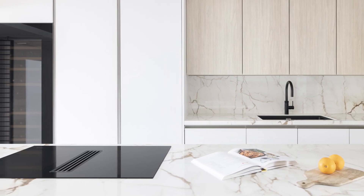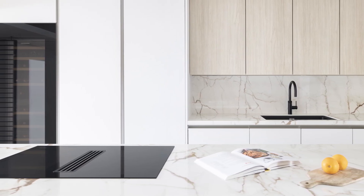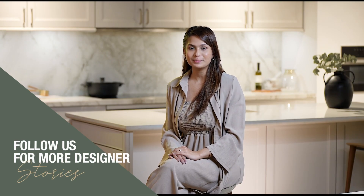I hope you guys enjoyed going through this project as much as I did. Feel free to visit our experience center or contact us on the details below.